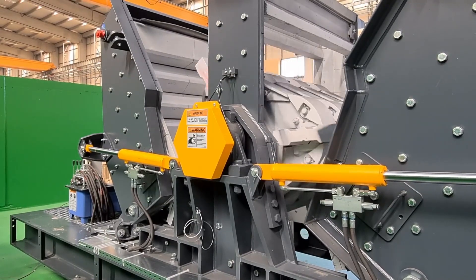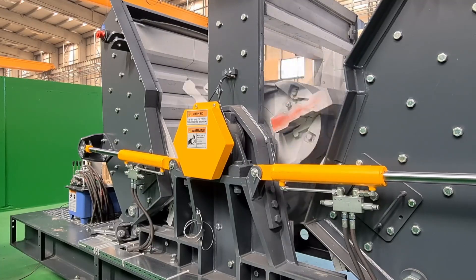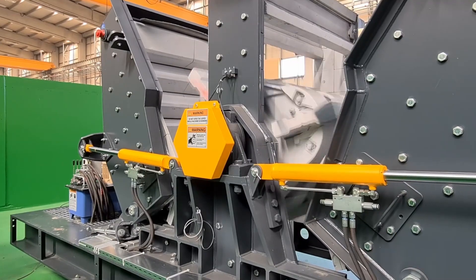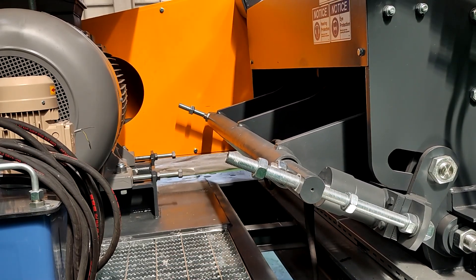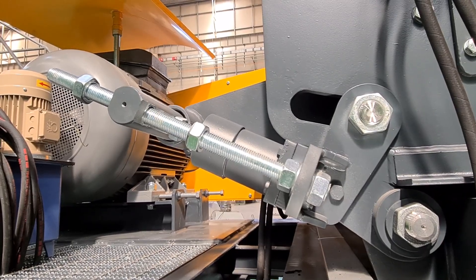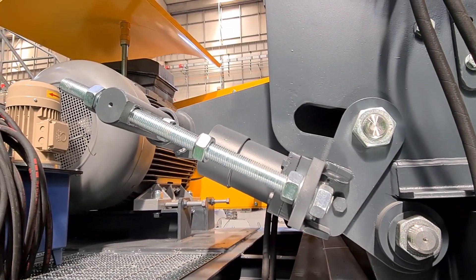The discharge gap between the blow bars and the rotor is made via the standard supply electric hydraulic power. This system ensures that the bars are held in place for normal operation. Should an uncrushable object enter the crusher, the system is designed to allow the bars to lift, thus allowing the object to pass through the crusher without causing severe damage.